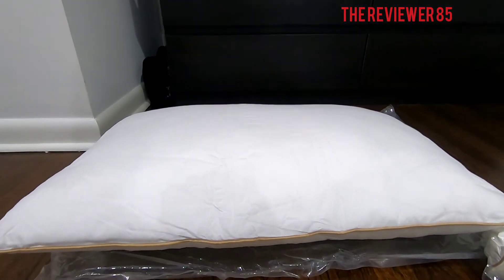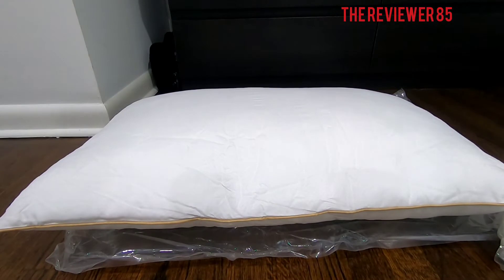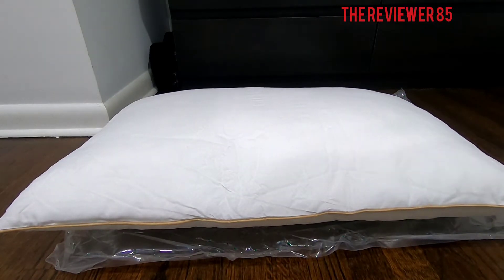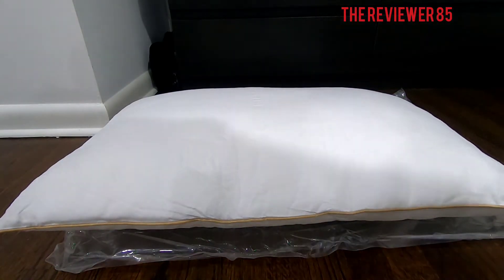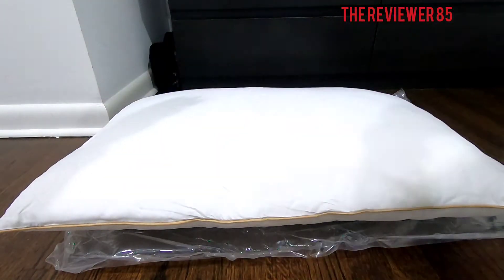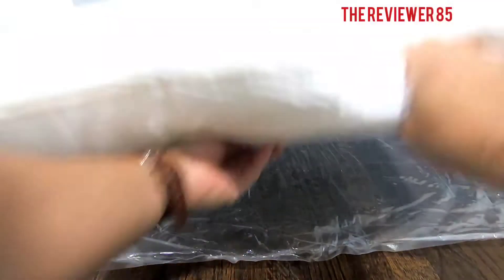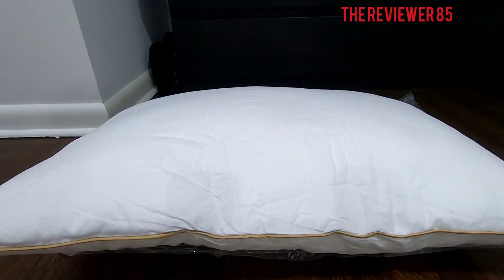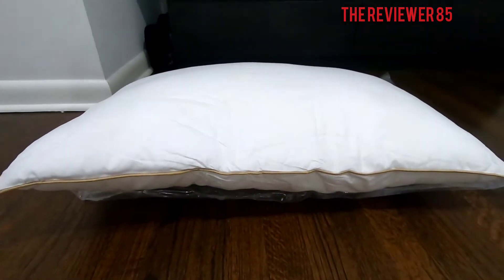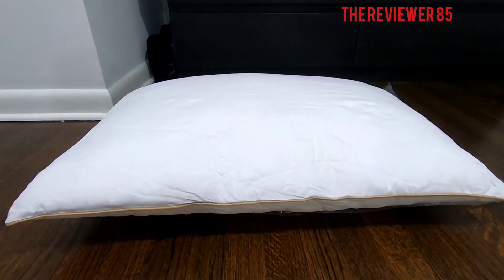Now you can see that the pillows are expanding up and getting more full. See how tiny they are when compressed, and now they are picking up. Look at that — very soft, very soft.